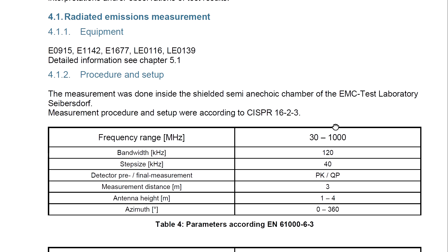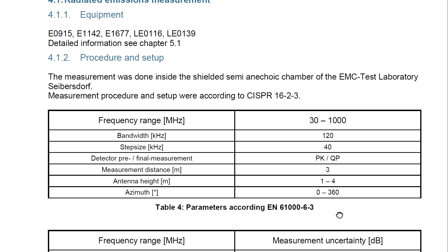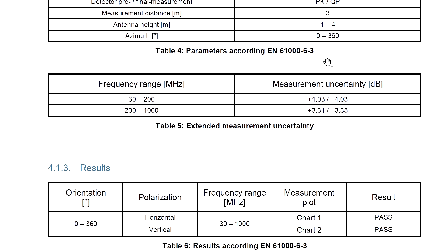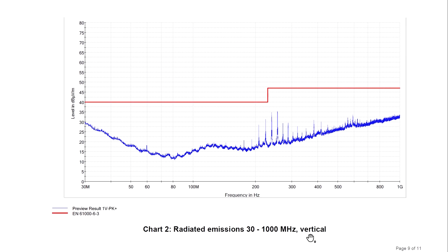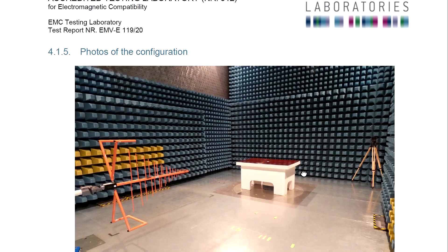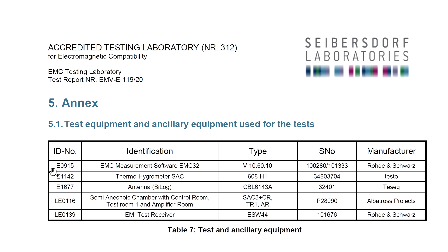Chapter 4 shows the measurement results. The resolution bandwidth was chosen as 120kHz while the step size is equal to one-third of the resolution bandwidth. Both peak and quasi-peak detectors were used — only the quasi-peak values must be below the limit line. The distance to the antenna was 3 meters, the height sweep was from 1 to 4 meters, and the table was rotating 360 degrees. There is also measurement uncertainty defined. We can see two graphs — the difference between them is the orientation of the antenna. There is also a photo of the measurement setup, and a final page shows all devices used.